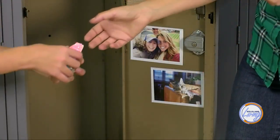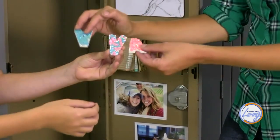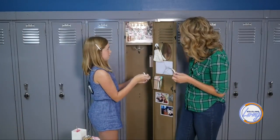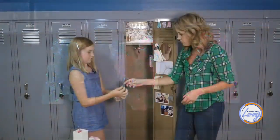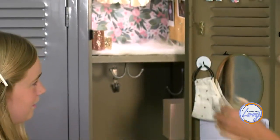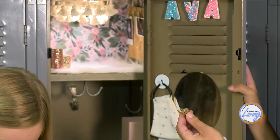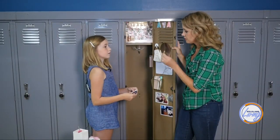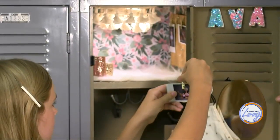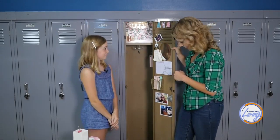We found these wooden letters and got the letters for Ava's name — A, V, A — and put magnets on them, so they're little name magnets that can go anywhere in the locker. We also put small magnets on some clothespins using hot glue, just like on the corkboard, but these are magnetic so you can hang another cute little photo of your friends to enjoy between classes.